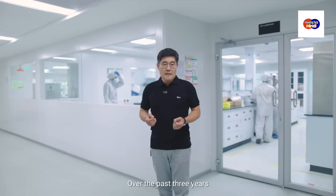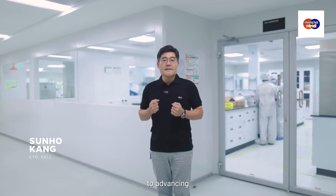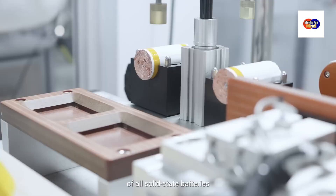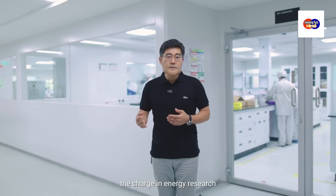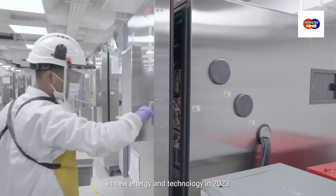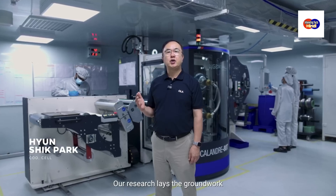Over the past three years, our team of experts has dedicated to advancing next-generation battery technologies, achieving breakthroughs in the development of all solid-state batteries and 3D-mile cells. With over 350 patents, we are leading the charge in energy research and development in the country, having filed the highest number of patents in new energy and technology in 2023.